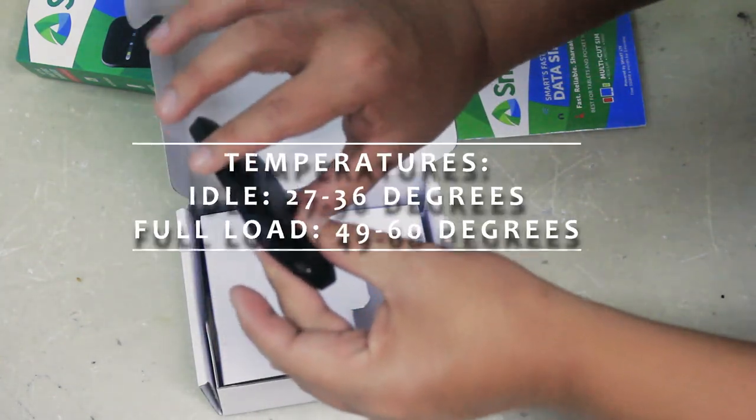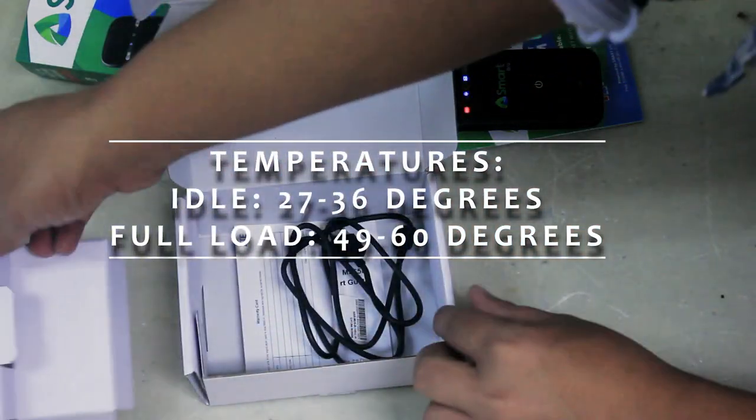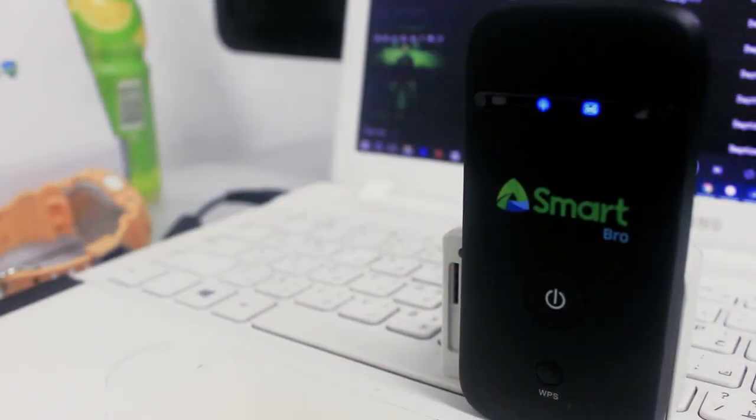The heat is dependent on your location — some people experience overheating, and using a cooling pad will solve it. As for us, the issue is not present on our unit.